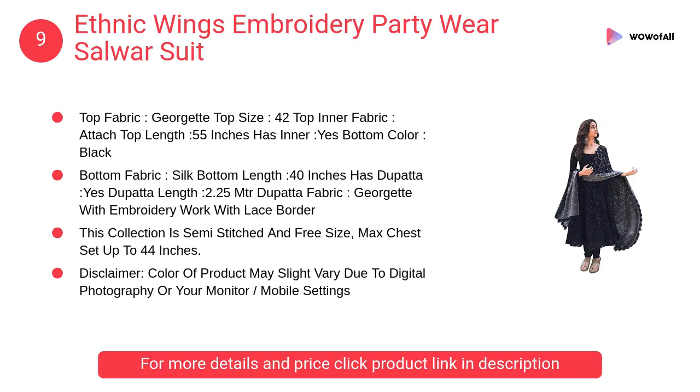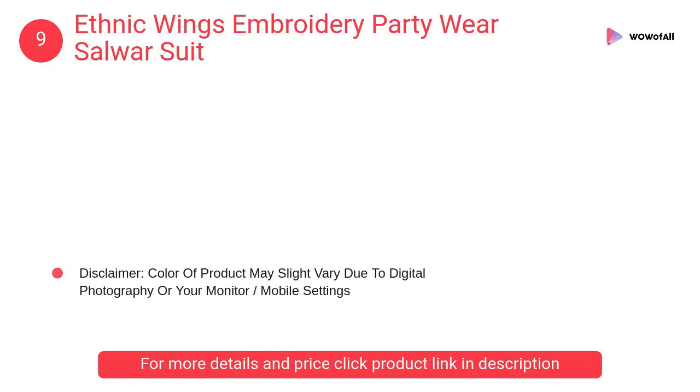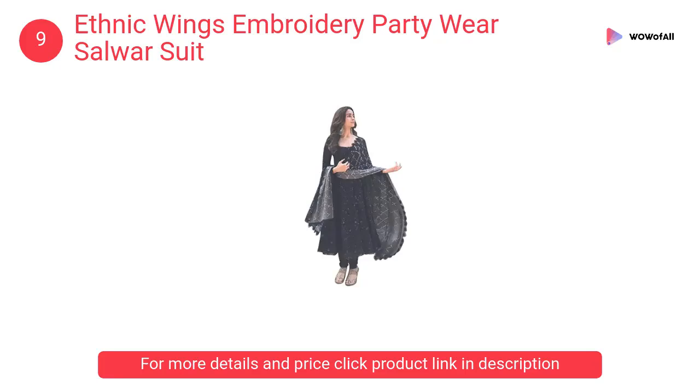At number 9: Ethnic Wings embroidery party wear salwar suit. This collection is semi-stitched and free size, with max chest up to 44 inches. The color of the dupatta is half black and ash with beautiful chamkey work.